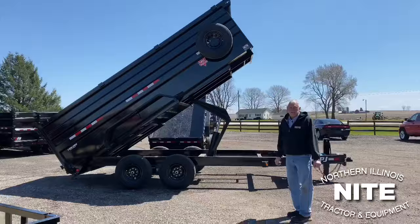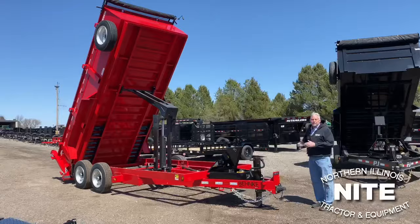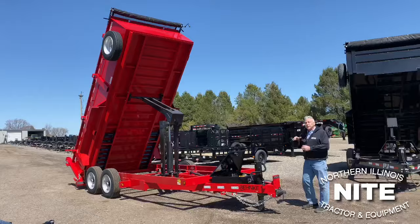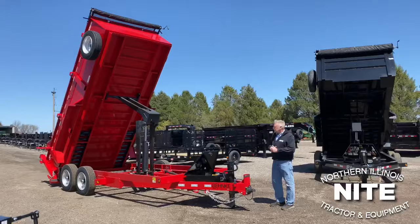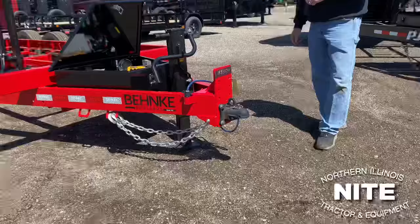Now we're going to change brands of trailers and show you a little bit different twist. This is the B&B product — B&B standing for Benke and Benke, Benke Enterprises. This is their dump trailer. It's low profile, has a nice deck height, good for loading machinery, still good for dumping. Notice how high this bed goes up in the air — you can really shed materials out of this bed. Benke does a lot of things that are extra special. Look at this face-mount coupler instead of the channel coupler — a very durable rigid design, and that's standard on this trailer.